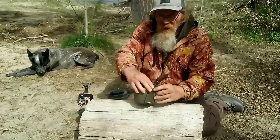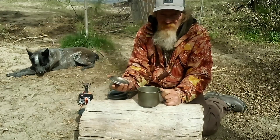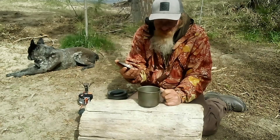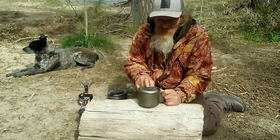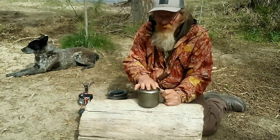Next, I have my MSR boil pot. I love this thing — I've had it for like 10 years. I bought it at a used gear store for 12 bucks; you can't get one of these for less than probably 60 bucks now. I got really lucky. It's a 0.8 liter.